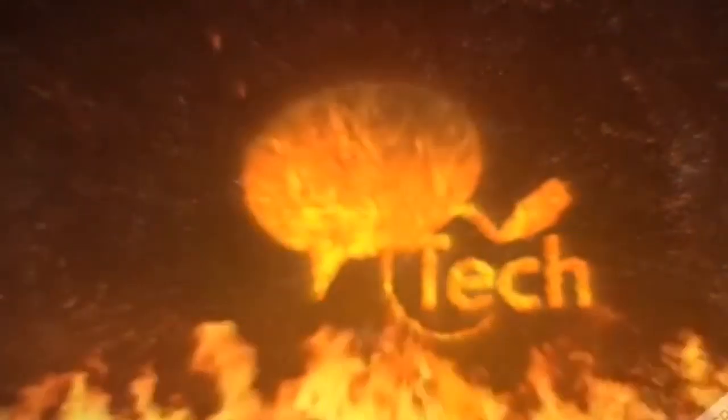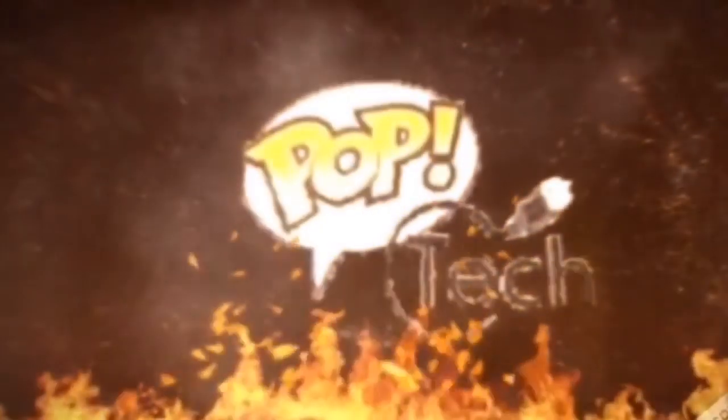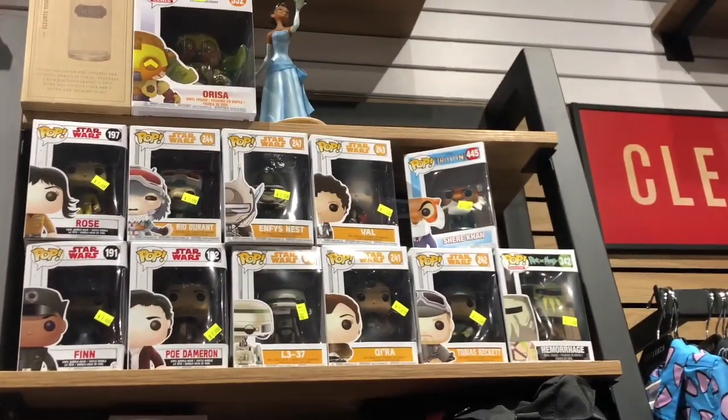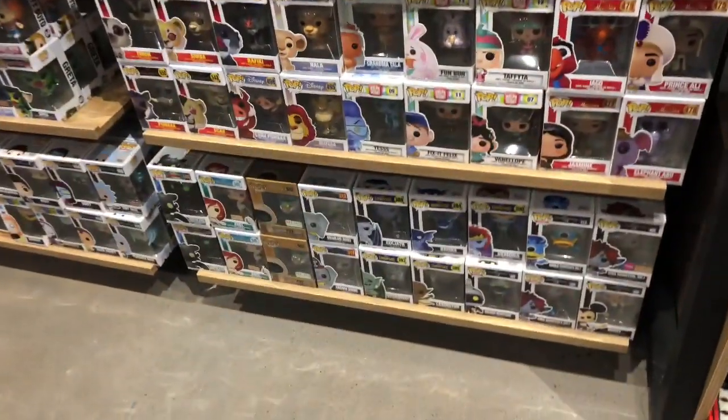What's up YouTube, this is Pop Tech and we are going to look at what I got from Boxlunch. I want to show y'all some footage from where I was at Boxlunch first, and then I'm going to get into what I actually got from there. So here's some footage there.